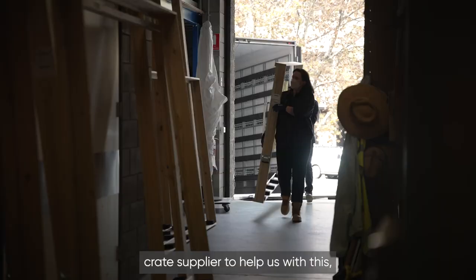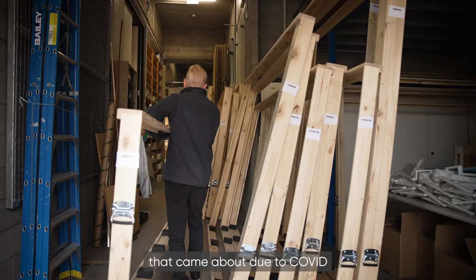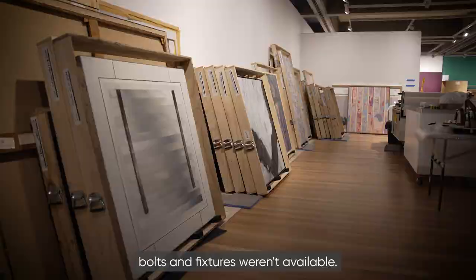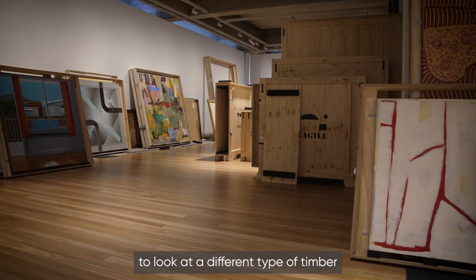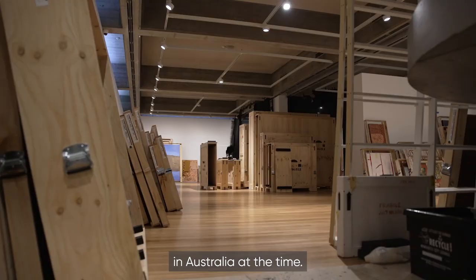We engaged an external industry crate supplier to help us with this, and one of the challenges that came about due to COVID is the supply chains — either materials weren't available, or particular types of screws, bolts and fixtures weren't available. Very early on we had to make a decision with our crate manufacturer to look at a different type of timber because there simply was none available in Australia at the time.